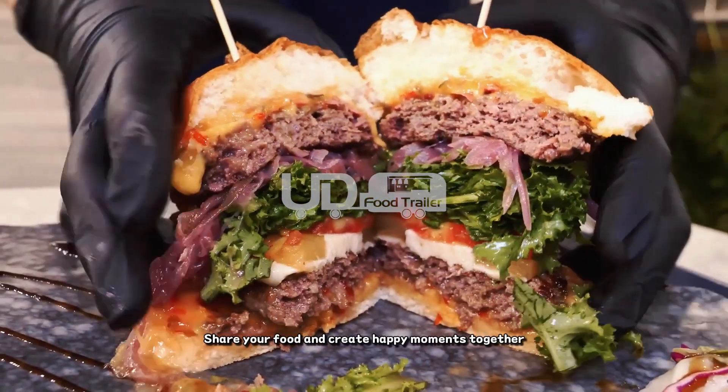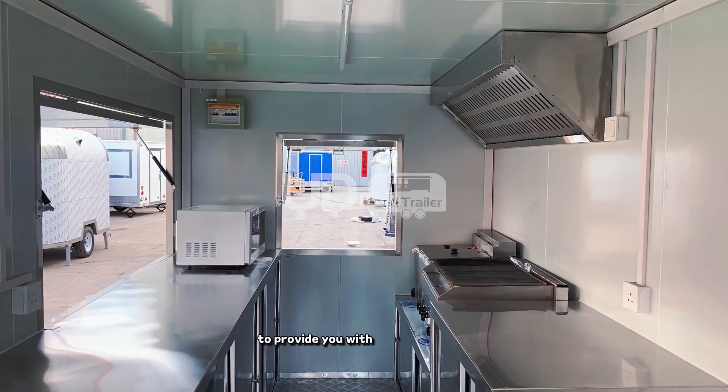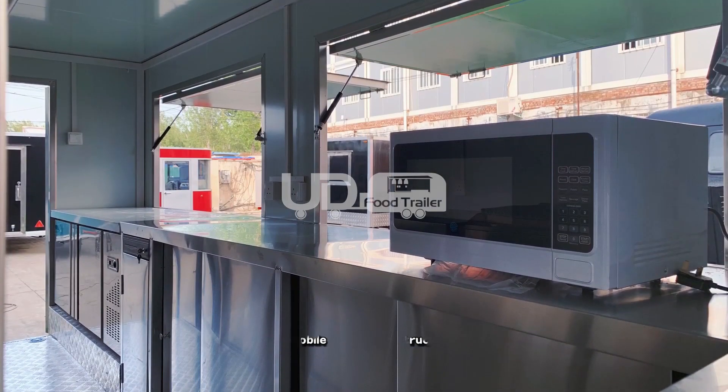Tell us your request, share your food and create happy moments together. We look forward to working with you to provide you with the best quality mobile trailer food truck. Welcome to contact us for more information.